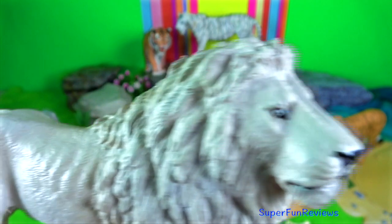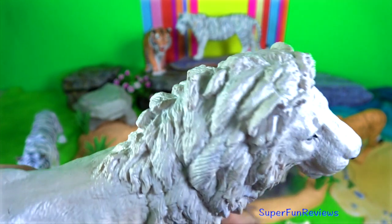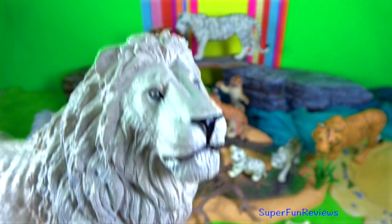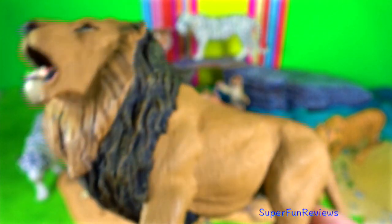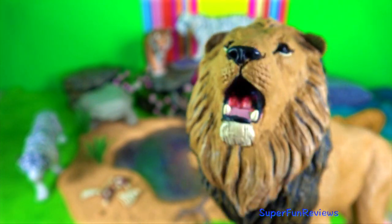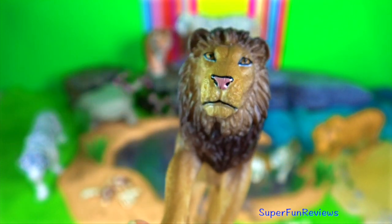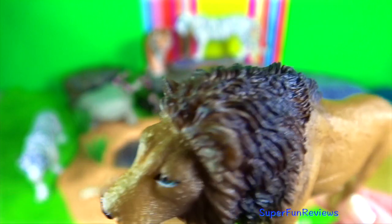Lions are often called the king of the beasts and are used as symbols representing courage and royalty. Lions' claws grow up to nearly 4 centimeters in length and must be some of the most fearsome weaponry in nature — razor sharp and as strong as carbon fibre, with 18 claws attached to over 140 kilograms of pure muscle and speed.